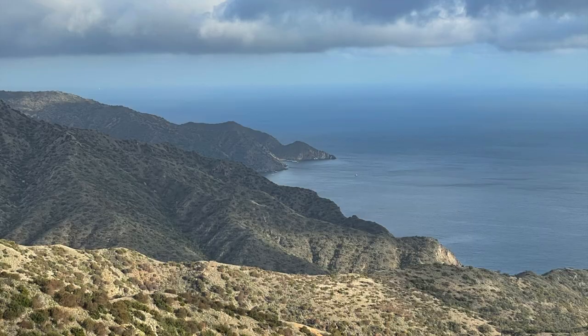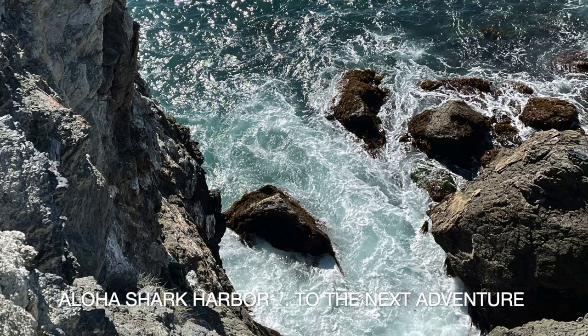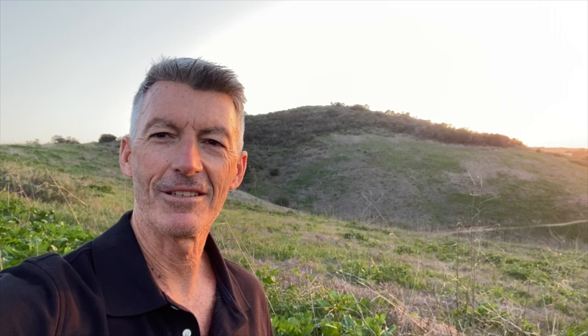We share with you now a special message from Michael Obermeyer, featured artist at the Hughes-Skelly Gallery and invited artist to the Catalina Conservancy wild side show many times over. Hello, I'm Michael Obermeyer, based here in Laguna Beach, California. One of the things that drew me to plein air painting over 25 years ago was my love of the outdoors — to be able to be outdoors painting was a marriage of two things that I love to do the most.